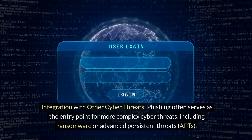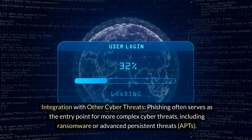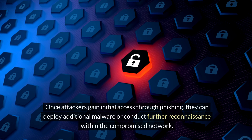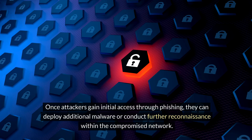7. Integration with Other Cyber Threats. Phishing often serves as the entry point for more complex cyber threats, including ransomware or advanced persistent threats (APTs). Once attackers gain initial access through phishing, they can deploy additional malware or conduct further reconnaissance within the compromised network.